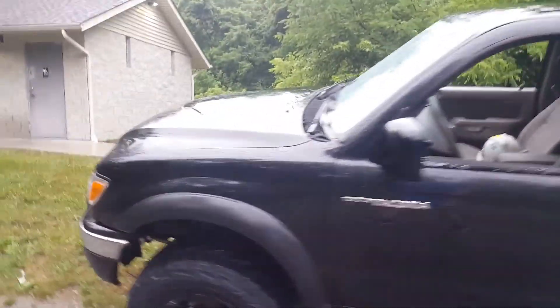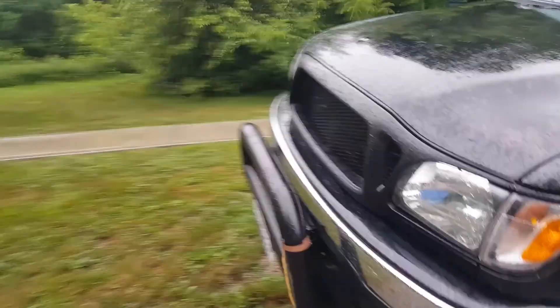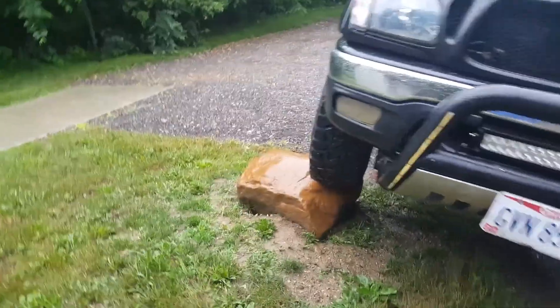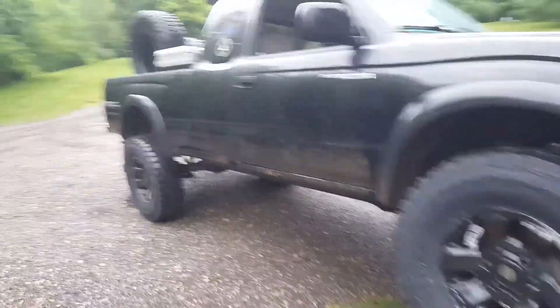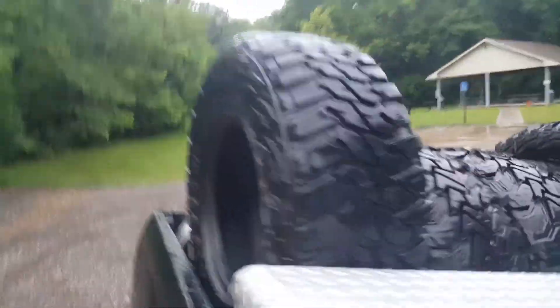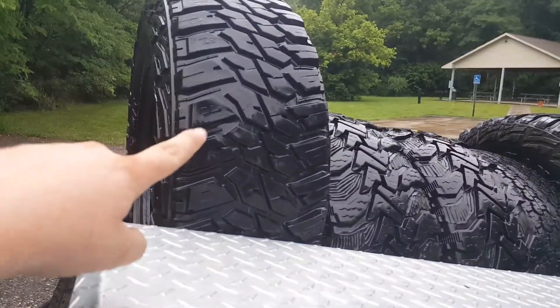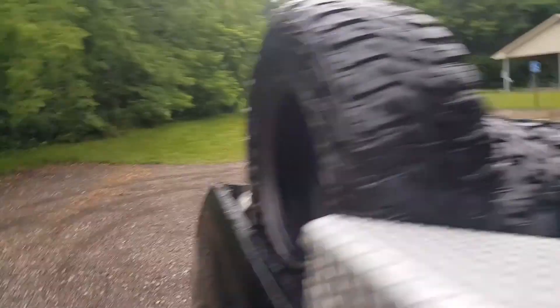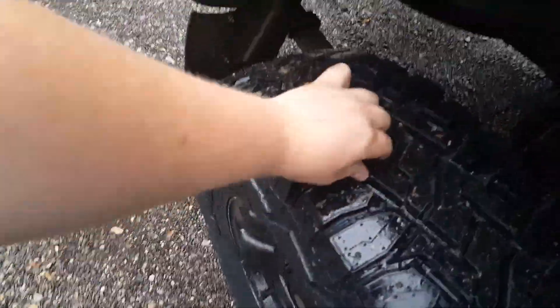I've only had them on for maybe 20 miles, if that, so I can't really give a big review on them. I did notice they're a lot quieter than my old tires, which kind of is sad. But I'm going from a Kanadi Mudhog MT and Wrangler authorities that have been siped — so they're basically super swampers — to these, which have good tread and all that. Definitely happy.